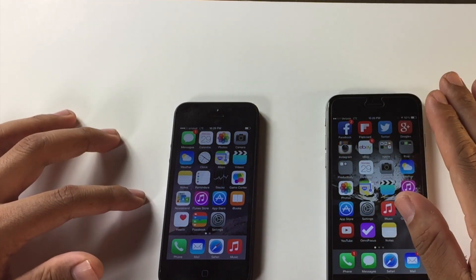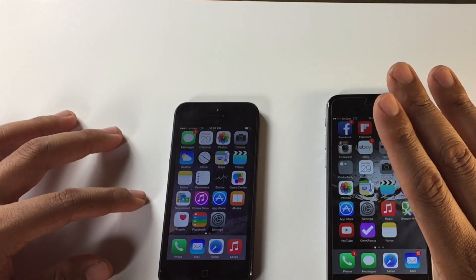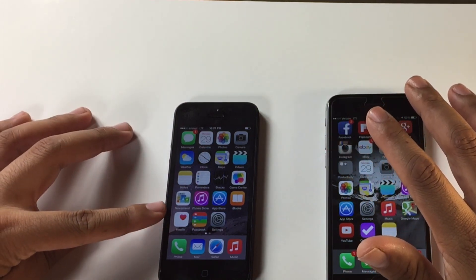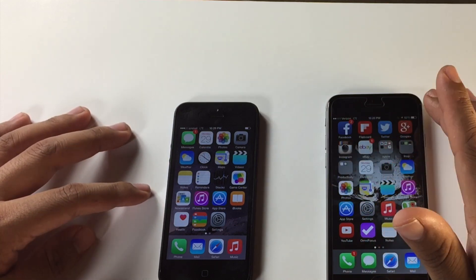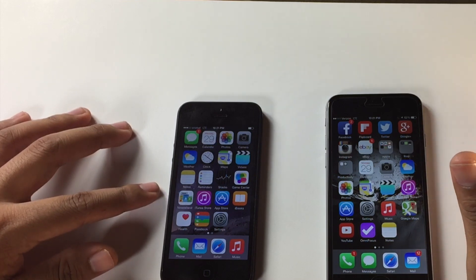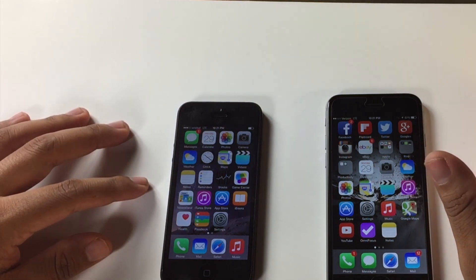Now let me tell you one thing — when putting Cricket on these newer phones, do not go by what the store tells you. The stores don't know what they're talking about. The girl I talked to told me there's no way it would work on Cricket unless my iPhone was unlocked from AT&T. I told her AT&T just bought out Cricket, and she said that has nothing to do with it — they're just using their towers.